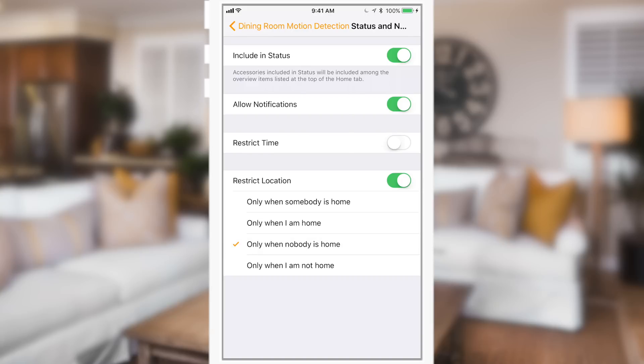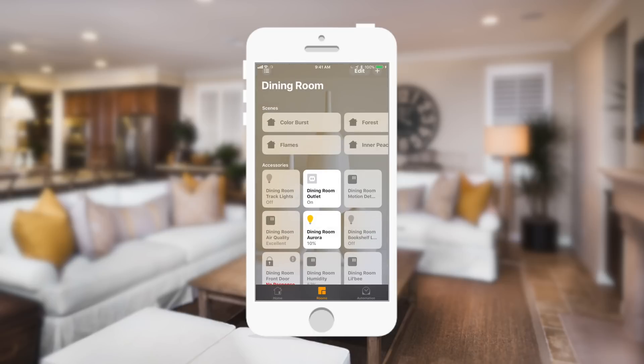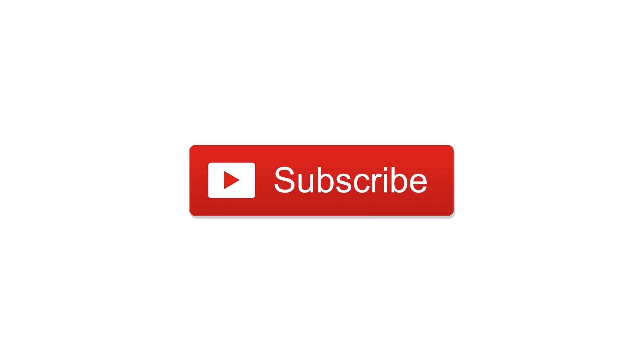HomeKit got a huge makeover inside of iOS 11, even though the changes may not all be obvious right from the start. Soon we'll have even more control using the HomePod speaker system, allowing you to control your home without using your phone, Apple Watch, iPad, or Apple TV at all. For the full list of changes, check out the description below. Please subscribe for more great home automation and iOS 11 videos, and until next time, it's Andrew for IDB.